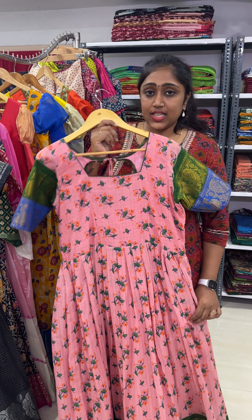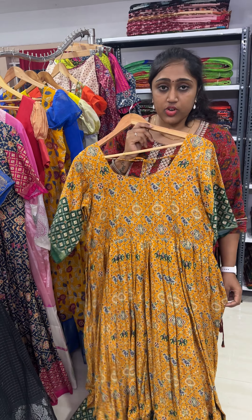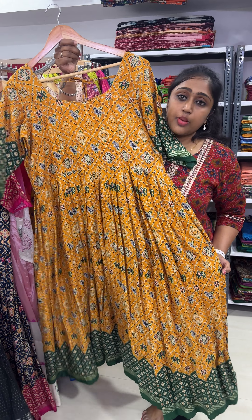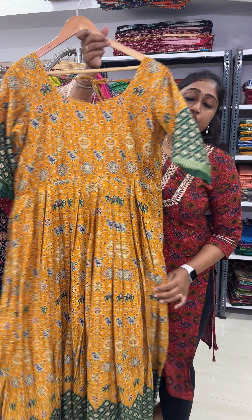Next, see this yellow soft patola gown. Yellow with the green color combination. It is 44 size, with three-quarter hands — very soft cotton patola gown. It can be altered to 42 and 44 size. Length of the gown is 56. Original price is 2750, on sale you will be getting it for 2150.